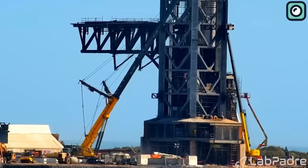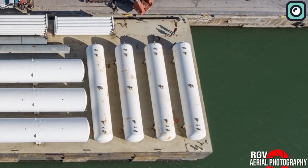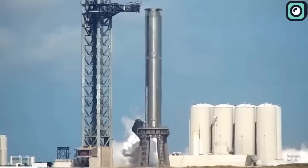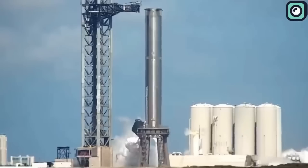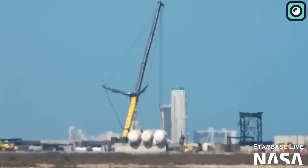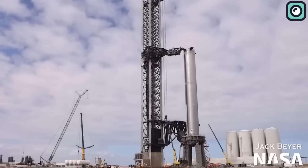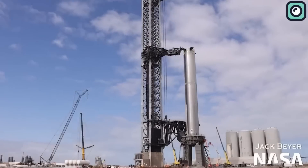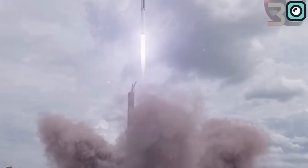The schedule for the installation of the water deluge system at Boca Chica is not clear, but it's possible that it could be completed prior to the orbital test flight. Meanwhile, Booster 9 is currently being worked on in the Mega Bay as part of its test campaign, which includes the installation of equipment for electrical thrust vector control and the Raptors. It's also possible that cryo testing of boosters and ships could be moved to the Massey test site in the future to free up space at the launch site for more launches.